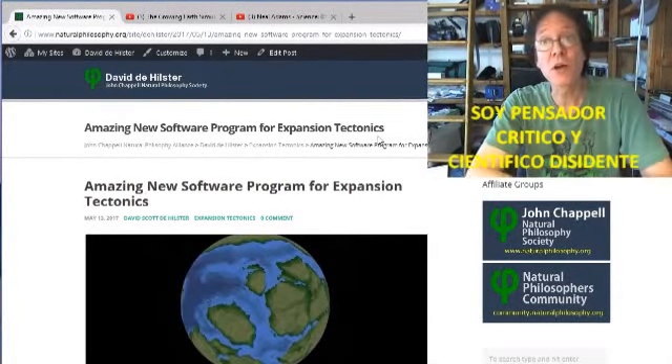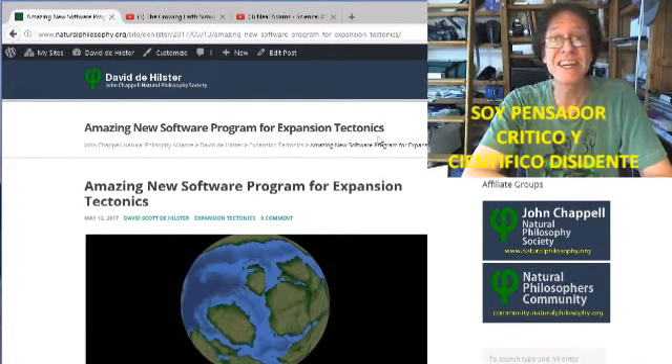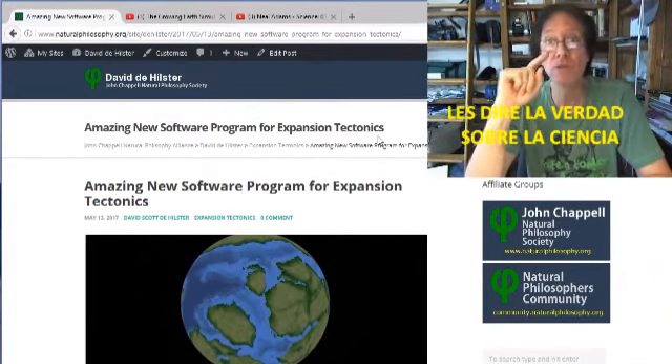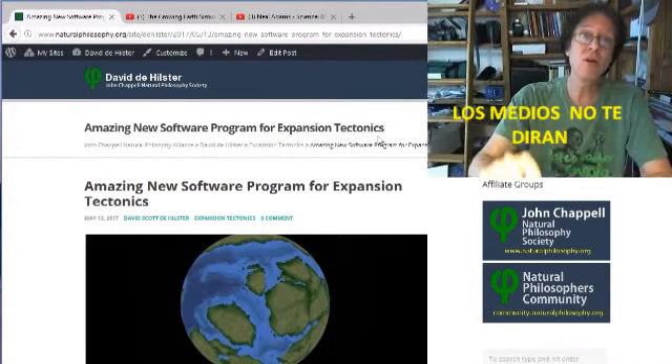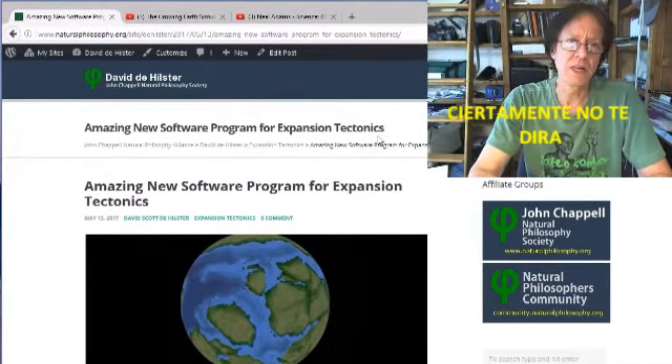Hello, everyone. This is David D. Hilster. I'm a critical thinker, science dissident. I'm here to tell you the truth about science — something your university professor won't tell you, the media won't tell you, and of course the scientists certainly won't tell you.